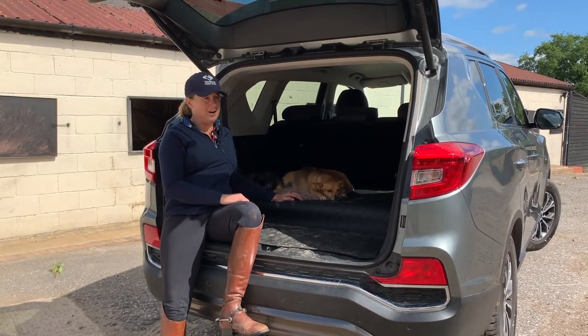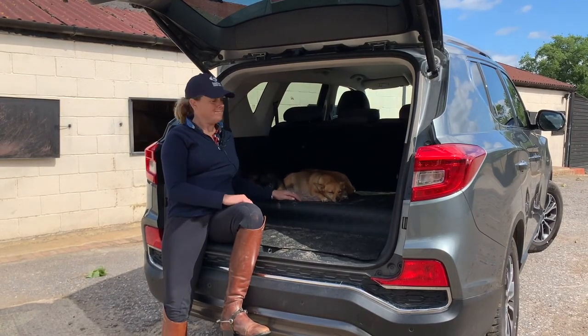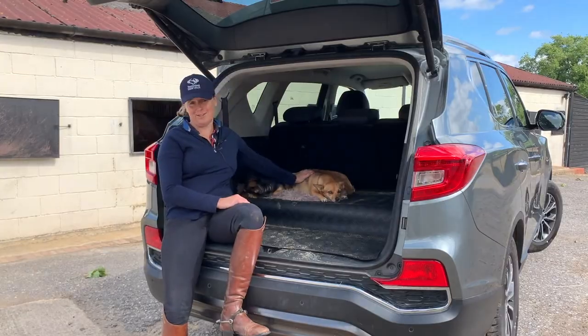It's been the most incredible car — off-road, on-road. I love it. And as you can see, these guys love it too.